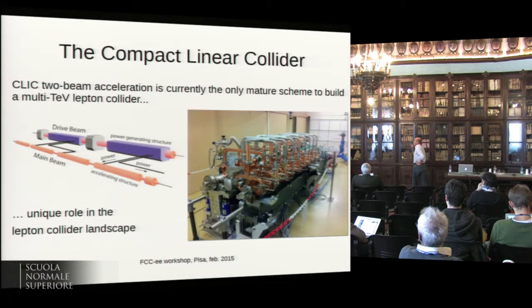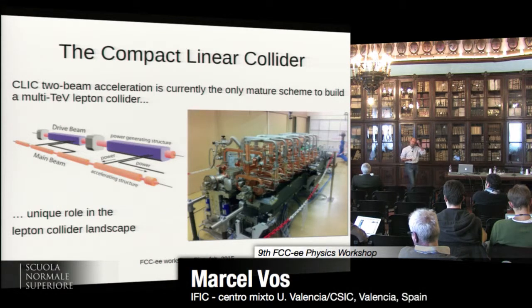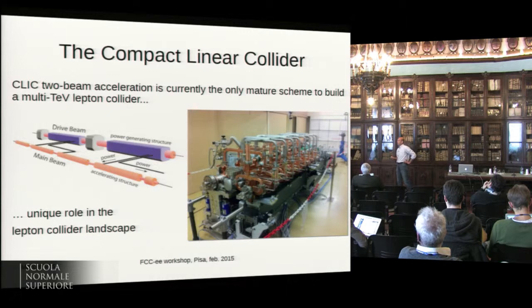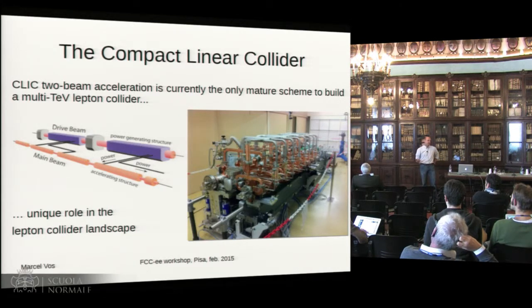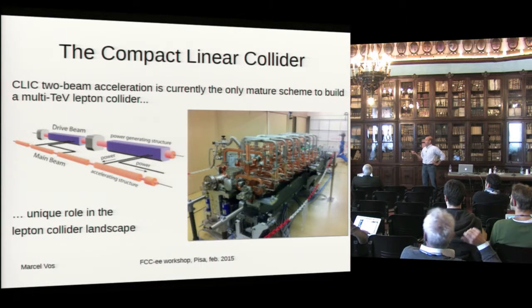it is an acceleration scheme envisaged to reach the multi-TeV scale, and that is still the defining feature of the CLIC technology, giving it a unique role in the lepton collider landscape. If physics wants us to go to a 2-TeV, 3-TeV, e-plus e-minus collider, we've done the R&D to be able to build that machine.